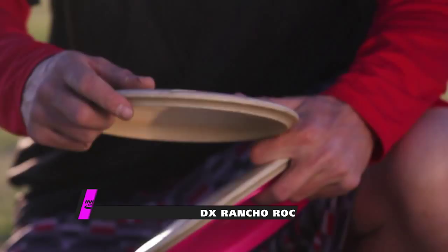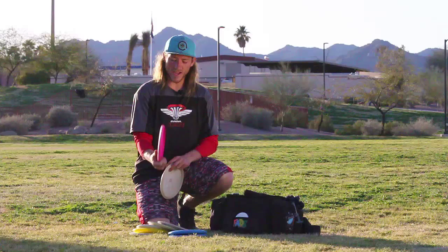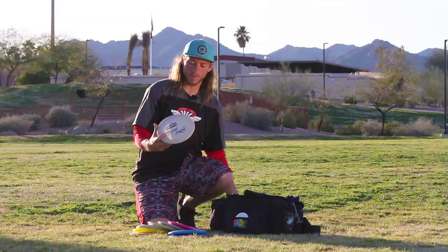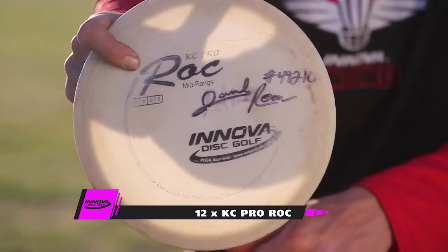For straight to understable, I carry a DX Ontario Rock. And for my understable and short range approaches, I carry a very beat-in, 12-time KC Pro Rock.